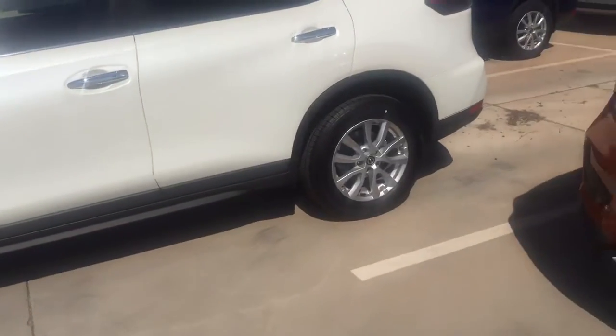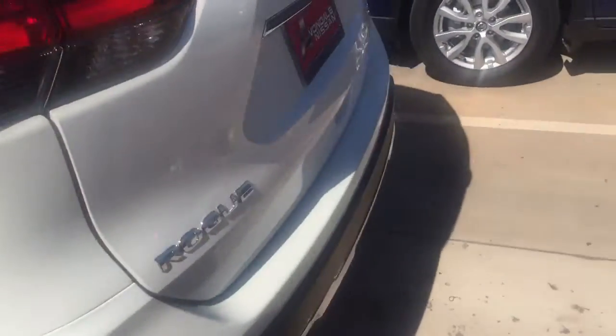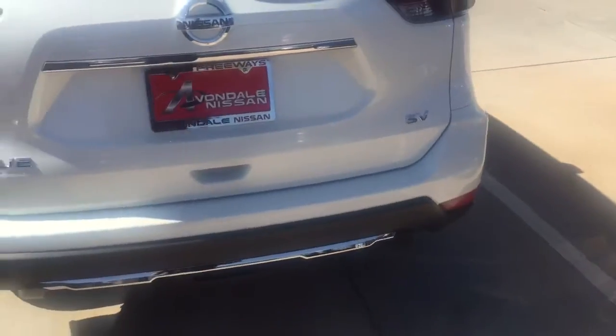That vehicle is now started. This is the 2017 Rogue, Pearl White, SV as requested.